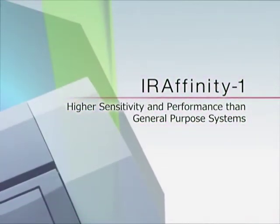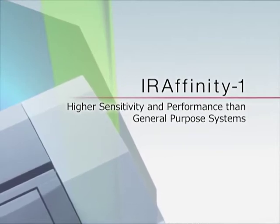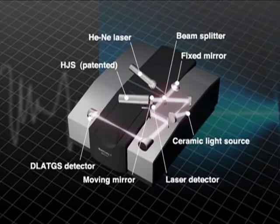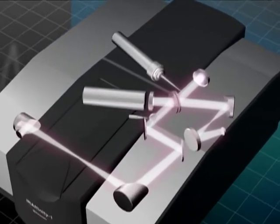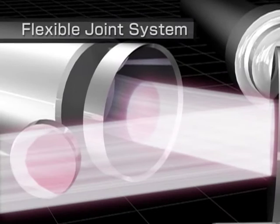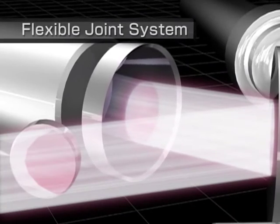An FTIR system's interference status is extremely delicate, requiring highly precise interferometer control. For this reason, the IR-Affinity-1 includes a flexible joint system mechanism that both optimizes and stabilizes interferometer performance, ensuring extremely smooth and highly precise mirror movement.